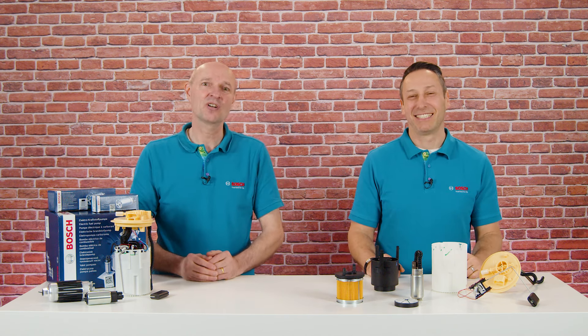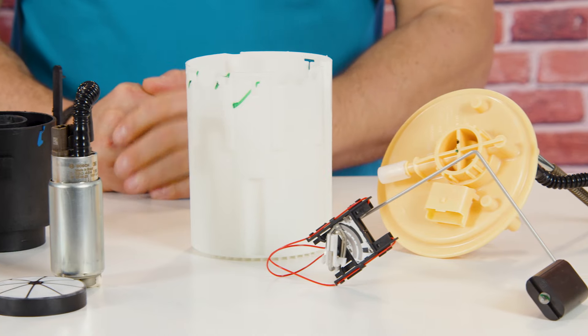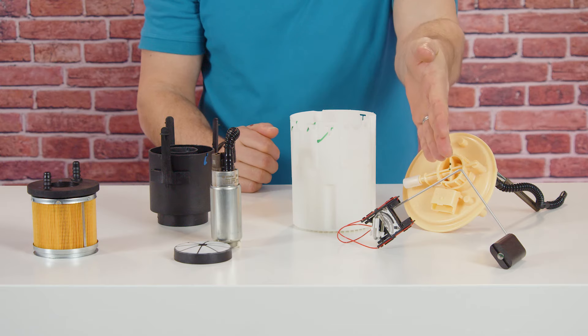The structure of a module is always similar. It consists of a fuel pump, a flange connected with guided rods at the pot and a fuel filter. For demonstration purposes we have dismantled it here. And a side mounted level sensor.